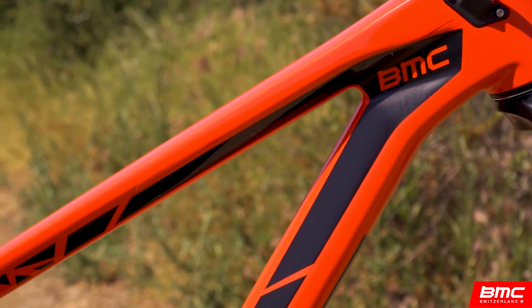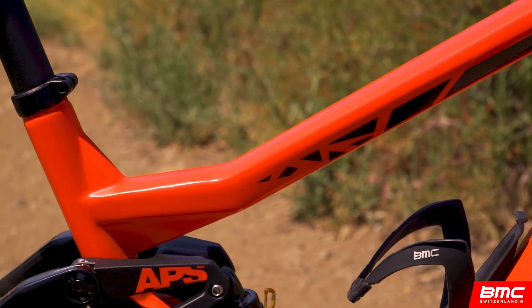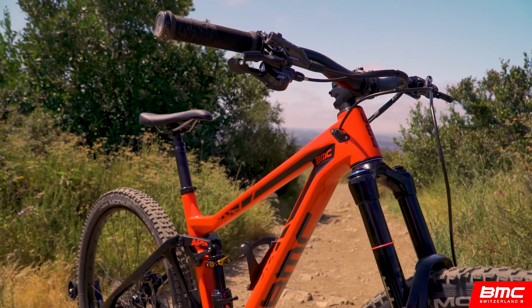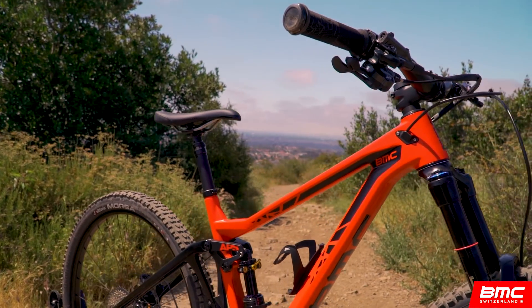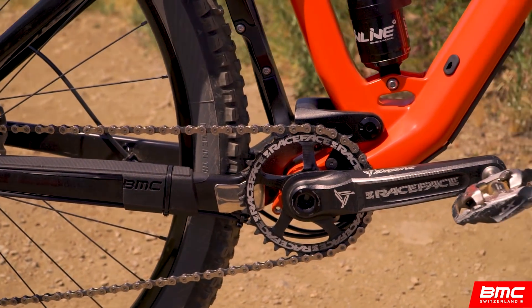BWC is a system that requires engineering from the front to back. It's a slack head tube angle and a long top tube creating a long front center. It's the lowest possible stack height. It's a wide bar and short stem. It's short chainstays. And finally, it's as low a bottom bracket as we can go per your riding style.